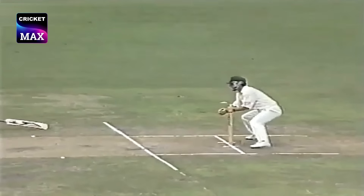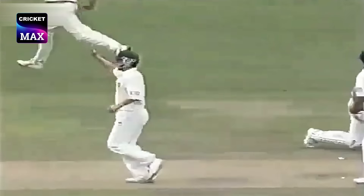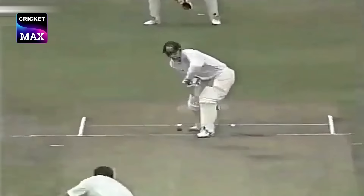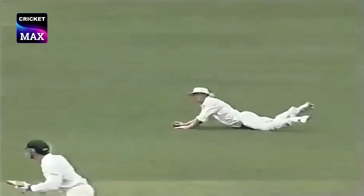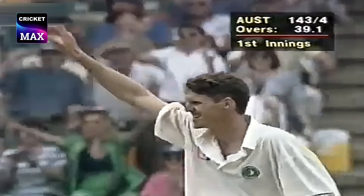Mark Waugh — could be run out, a bit of hesitation — and he surely must be run out. Gary Kirsten doing well to get to the wicket. What a magnificent shot there by Steve Waugh! Jonty Rhodes — and that was absolutely brilliant.